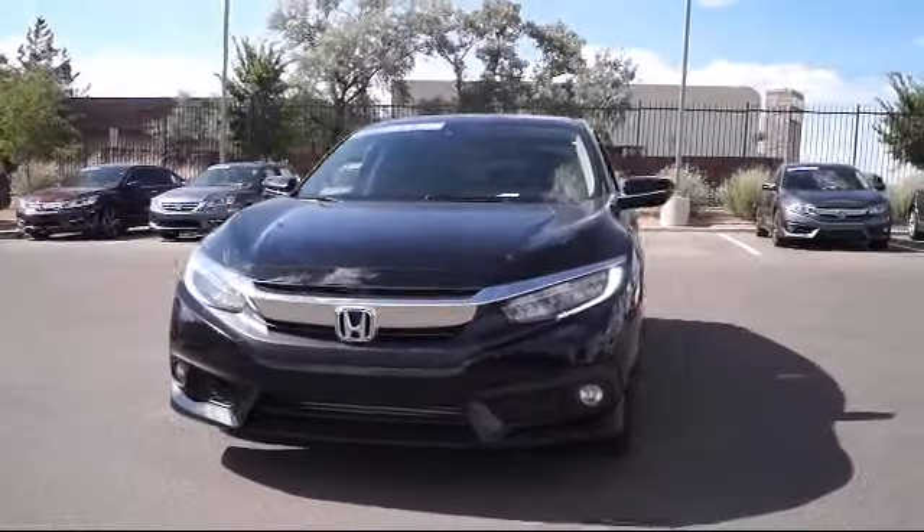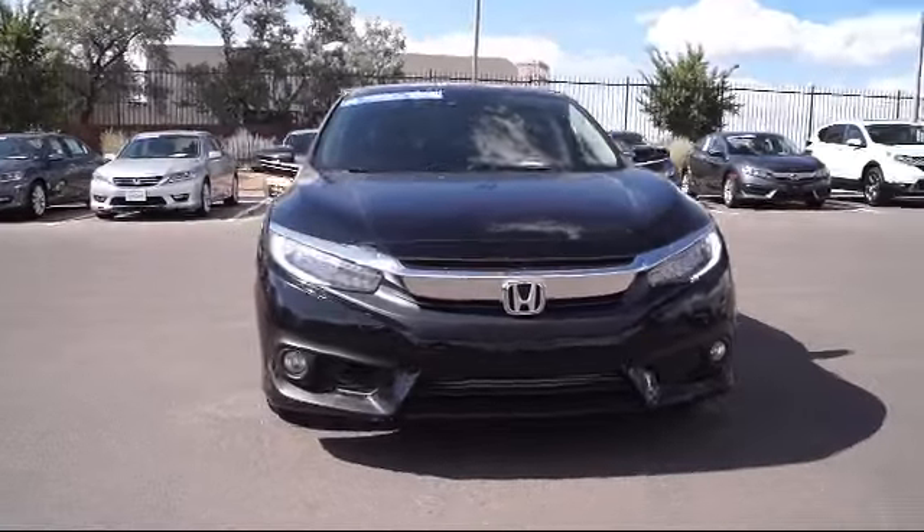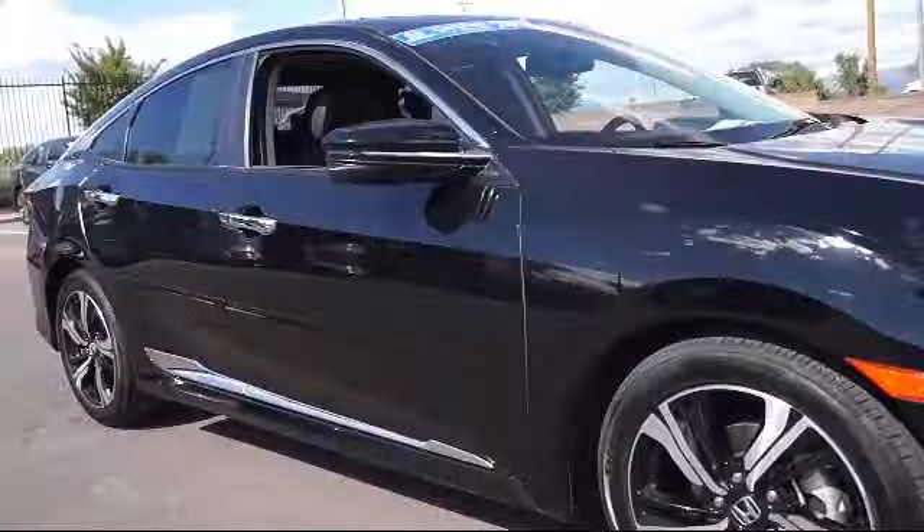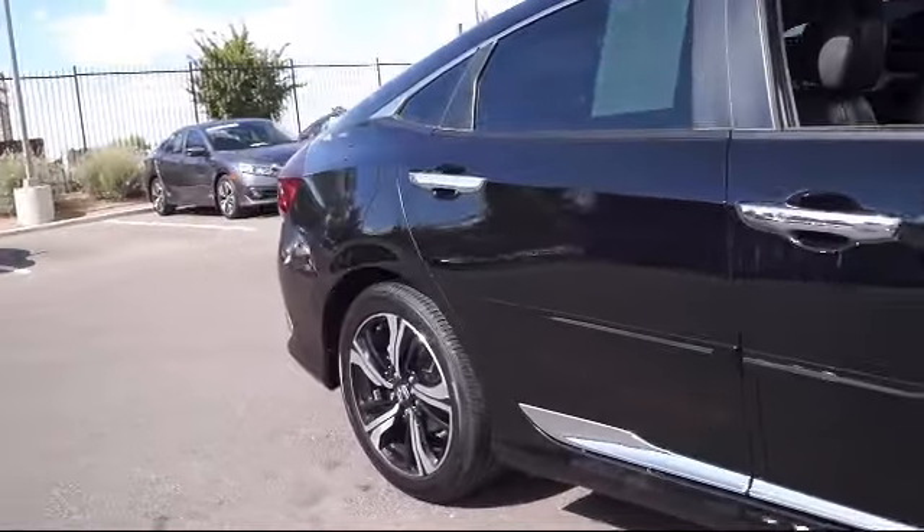It comes equipped with alloy wheels, keyless entry, steering wheel controls, heated front seats, navigation system, rain sensitive windshield wipers, and air conditioning.